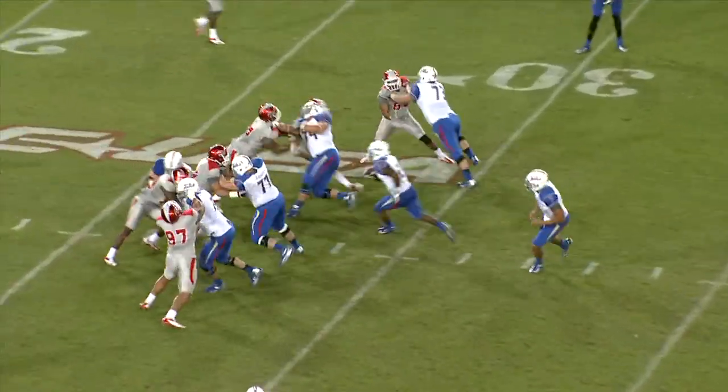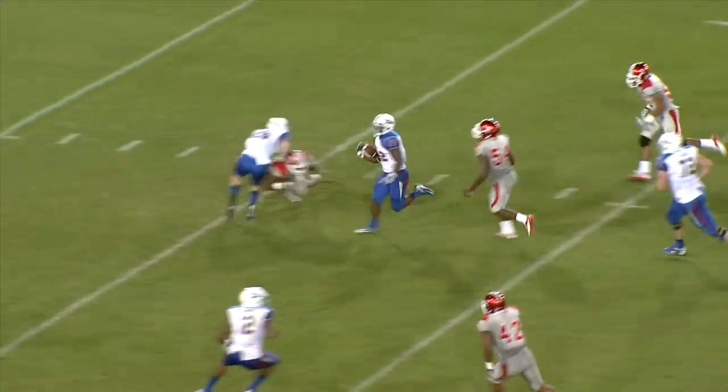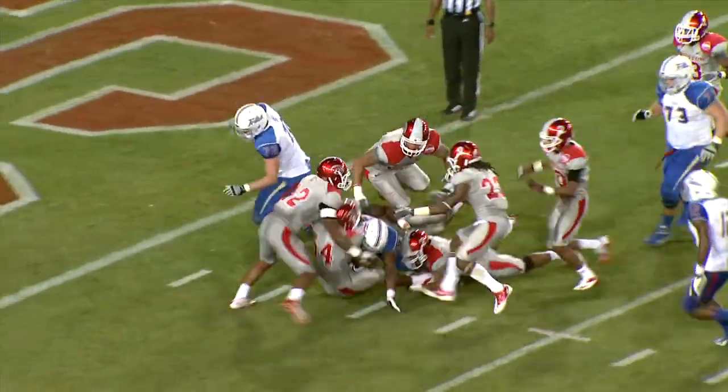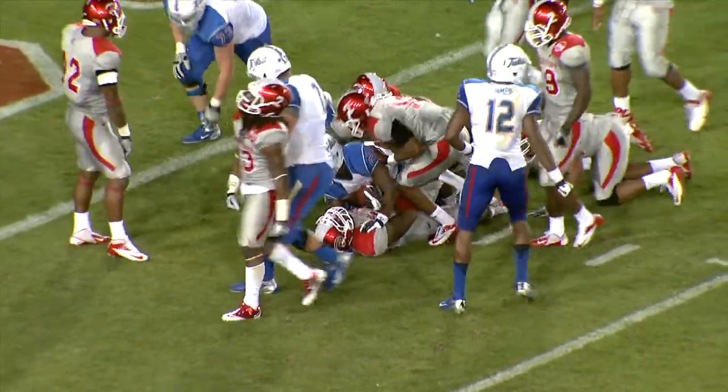Green out of the shotgun, has the snap, hands it off up the middle, big hole, Trey Watts, 25-20, 15 to the 10. He's inside the 10, lunging. A guy has him on the ankle, he breaks that tackle to the 5, and now down to the 3-yard line.